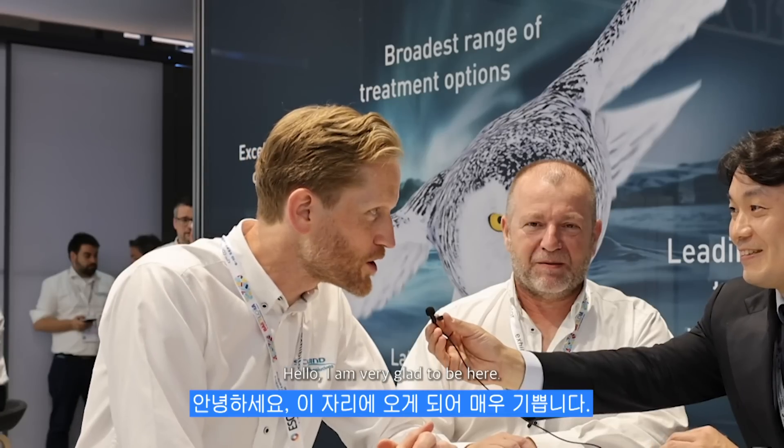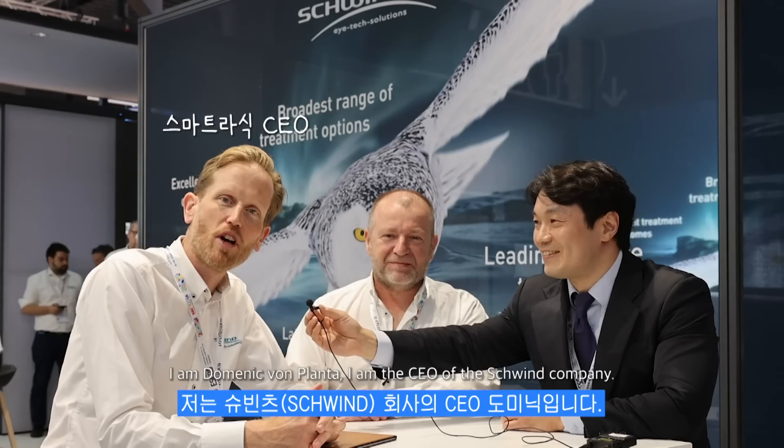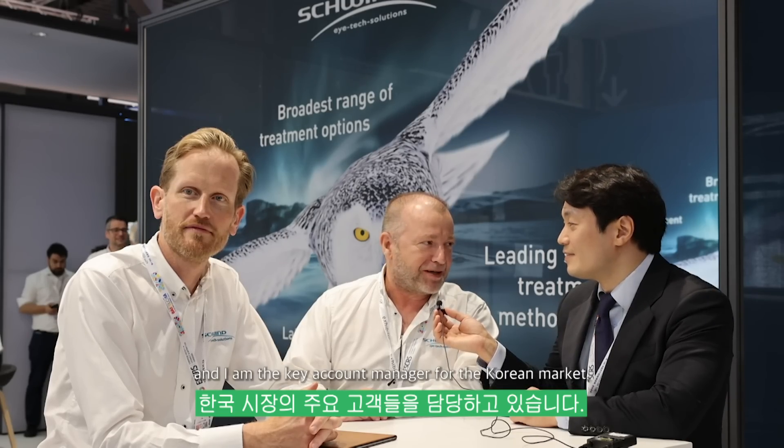Hello, I'm Kim Sungmin. We're going to join the Schwind company and we're going to do an important interview. Hello, I'm very glad to be here. I'm Dominic Plante, I'm the CEO of Schwind. Also welcome from my side. My name is Alex Schrock and I'm the key account manager for the Korean market.